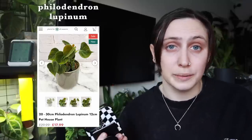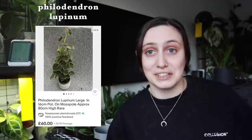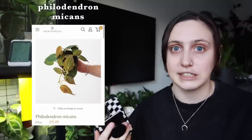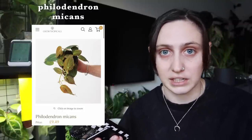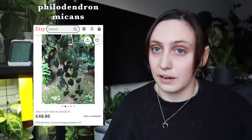For a small pot of the lupinum you're talking £15–20, and you won't find a big one for less than £50 — if you can find one at all in the UK. Whereas micans you can get a small pot for basically nothing. People give away cuttings, and you can buy a huge long trailing plant for around £30. I definitely think it's a good trade-off.